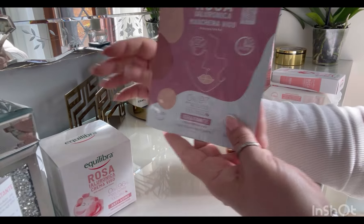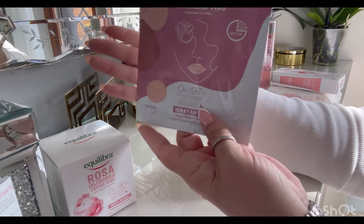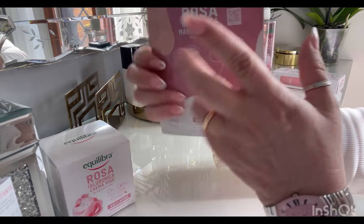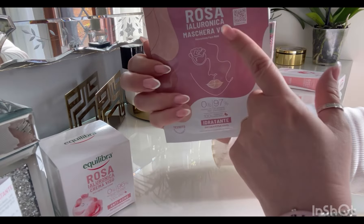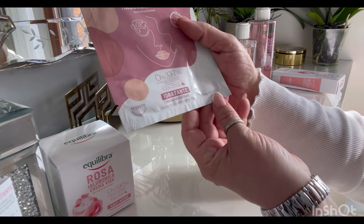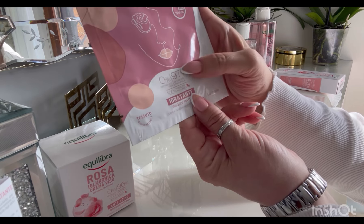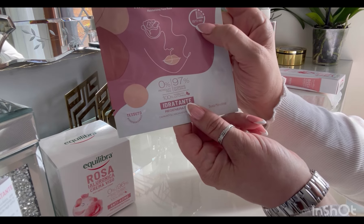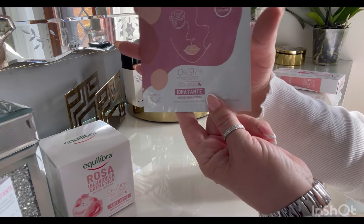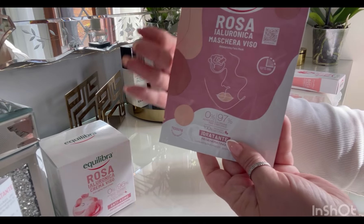Purtroppo non ho trovato il siero, mi è dispiaciuto molto — andrò a vedere se lo trovo in qualche altro negozio. Sempre della stessa linea, ho voluto prendere tutto: ho trovato una maschera. Questa è al 97%, è una maschera in tessuto, idratante e rigenerante, da applicare soltanto 10-15 minuti. D'estate, e anche in primavera, mi piacciono molto quelle in tessuto.